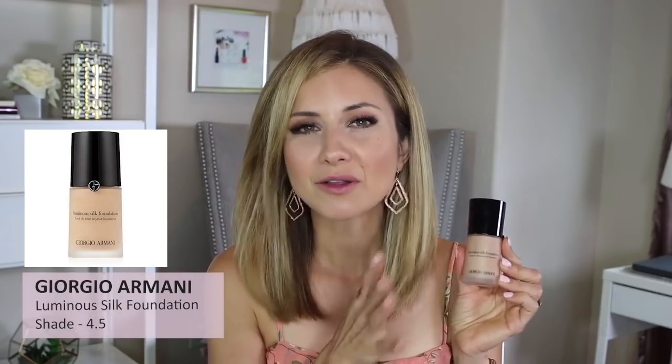The Luminous Silk Foundation by Giorgio Armani in shade 4.5 — I love this. I don't think I've ever heard anything negative about it. It has a very natural radiant finish; I'd compare it to the La Mer — similar finish, wear time, and look. I really love this, though I haven't worn it in a really long time. This one is probably on the borderline of expired.